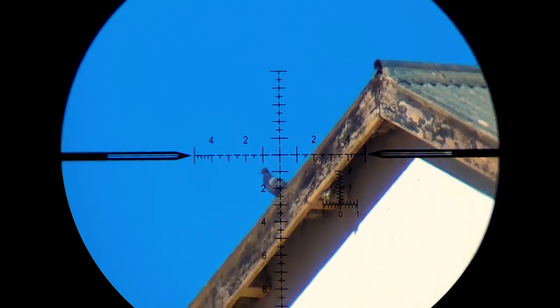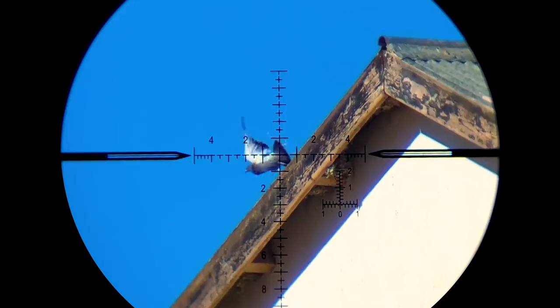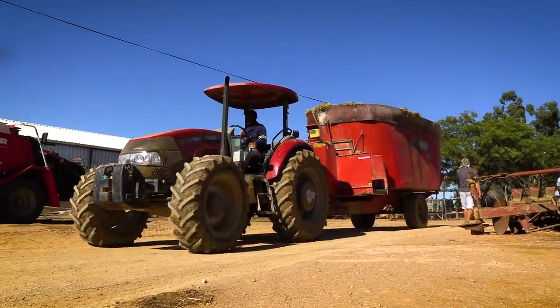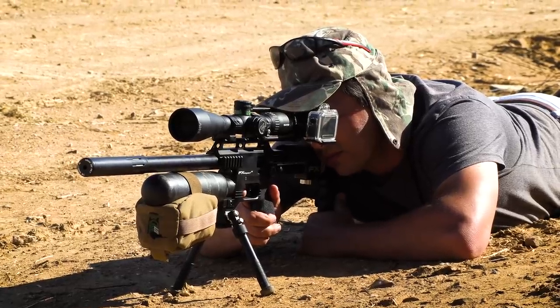This shot doesn't quite connect as well as we would have liked and he flies off, but with the tractor carrying the feed around, it's like waving a bone in front of a dog. The birds inevitably keep coming back and we just keep getting new opportunities.